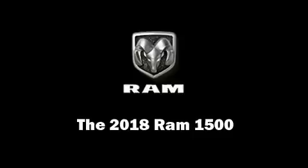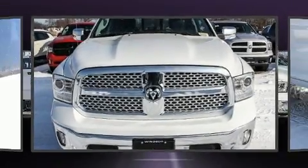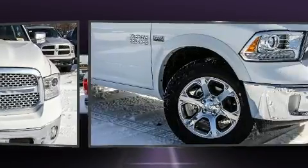Step into the 2018 Ram 1500. This four-door, five-passenger truck leads among competitors in its segment.